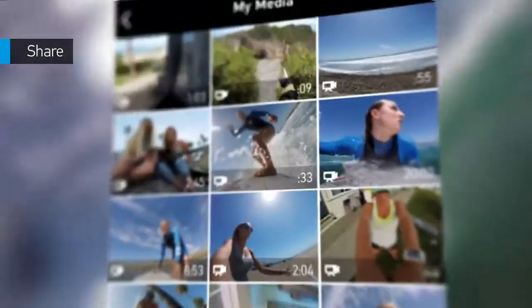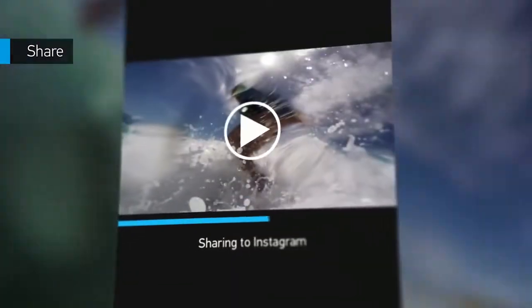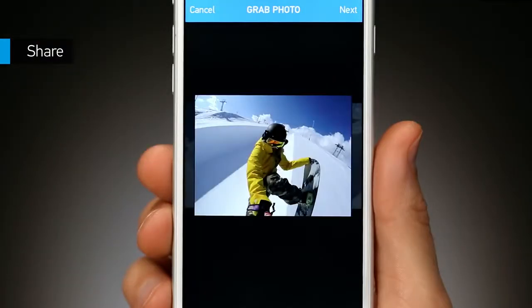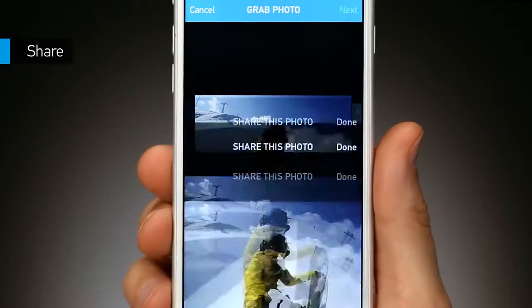Now it's easier than ever to share your favorite shots on the go. With video trimming, you can create short clips that are perfect for posting to Instagram, Facebook, and more. Or flip through a video frame by frame to find that epic moment, then save a high-quality still image for easy sharing.